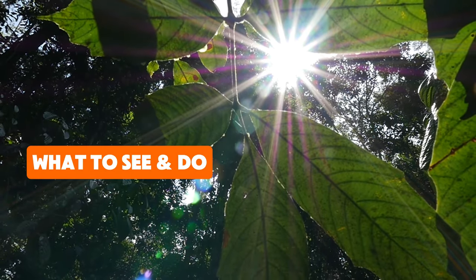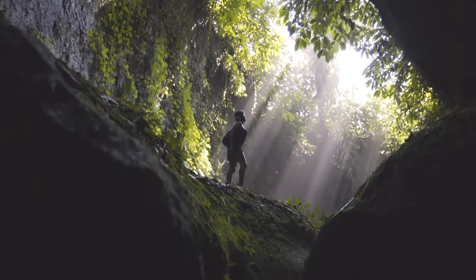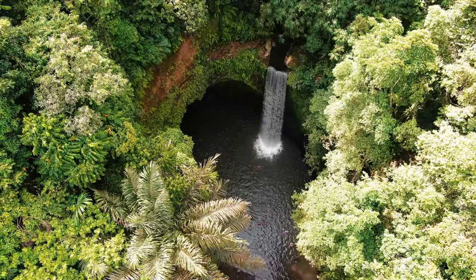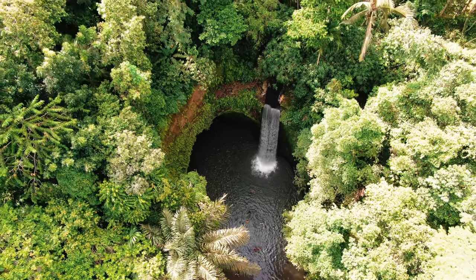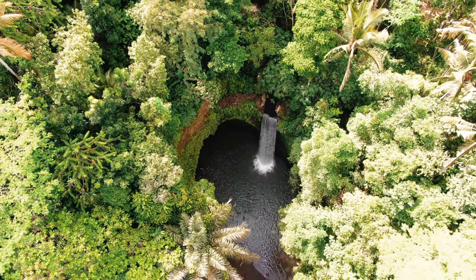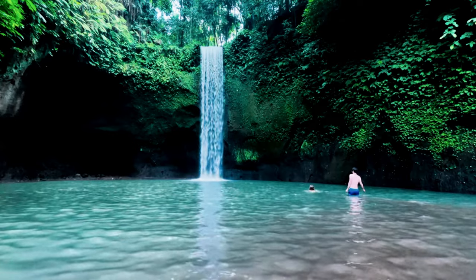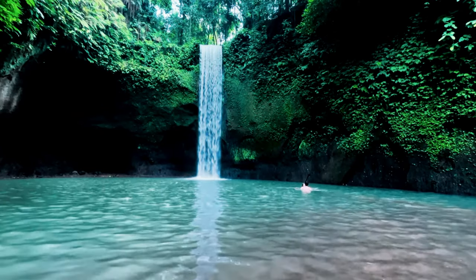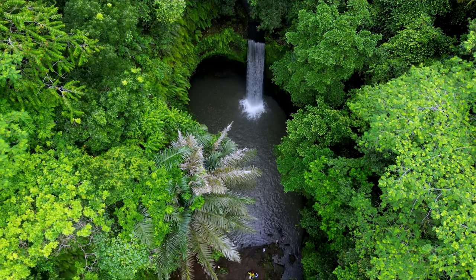Now that you've arrived, let's dive into what makes Tibimana Waterfall so special. As you walk along the jungle trail and hear the soothing sound of rushing water, you'll feel the stress of the outside world melt away. At the end of the path, you'll be greeted by a single, elegant cascade of water plunging into a natural pool surrounded by lush greenery — it's a sight straight out of a postcard. The waterfall isn't just for admiring from afar; it's perfect for a refreshing swim. The cool, clear water is shallow near the edges, making it safe and enjoyable for most visitors. If you're not in the mood to swim, you can simply relax by the water's edge and soak in the tranquil vibes.